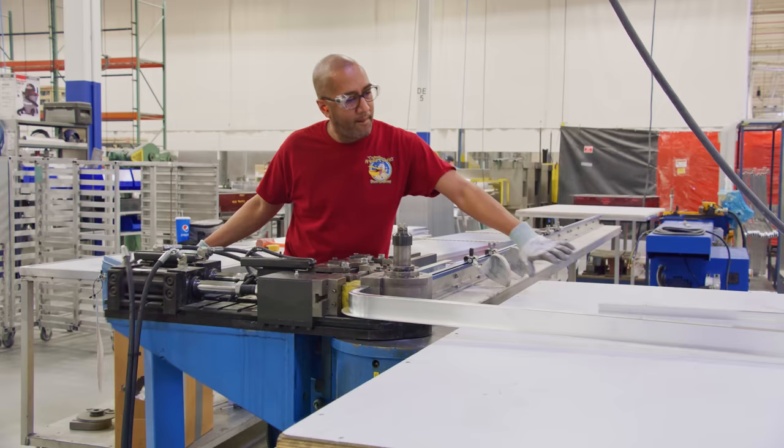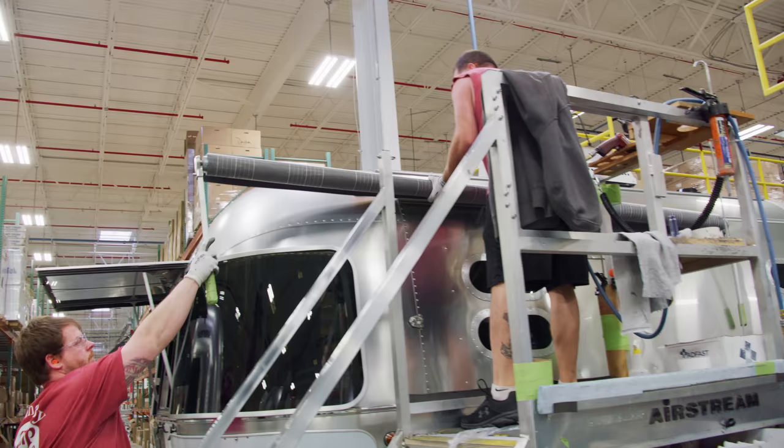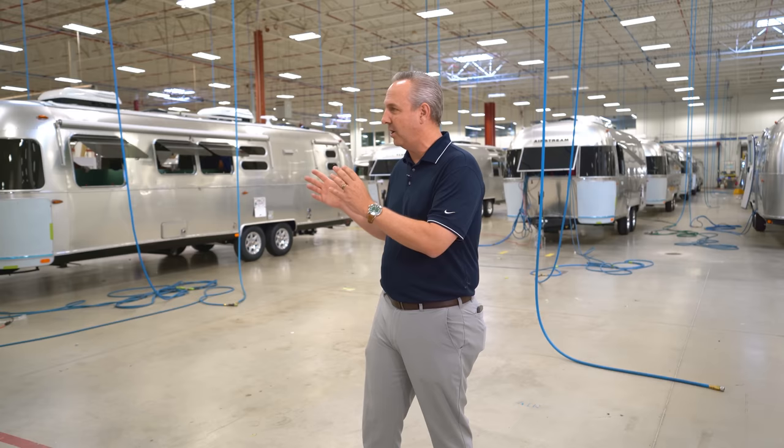Whether it's CNC routers, lamination machines, stamping presses — you name it, we've added it. And it also gives us a platform that we can build on in the future. In 1980, when Thor Industries bought us, they consolidated everything into this facility, into this town. So every Airstream in the world today is built here in Ohio.